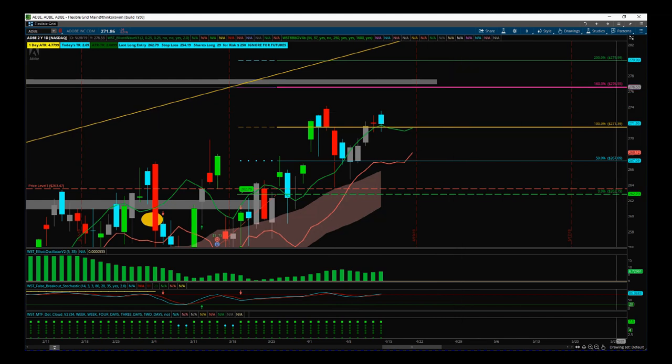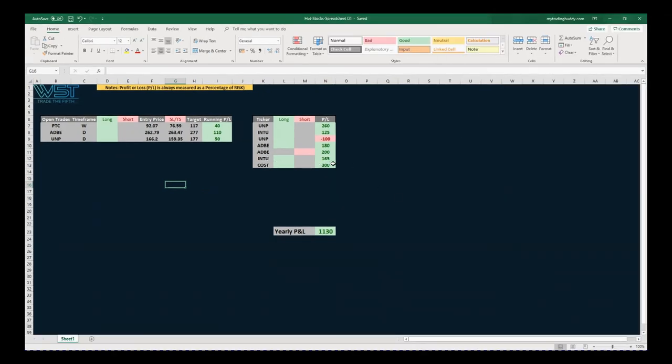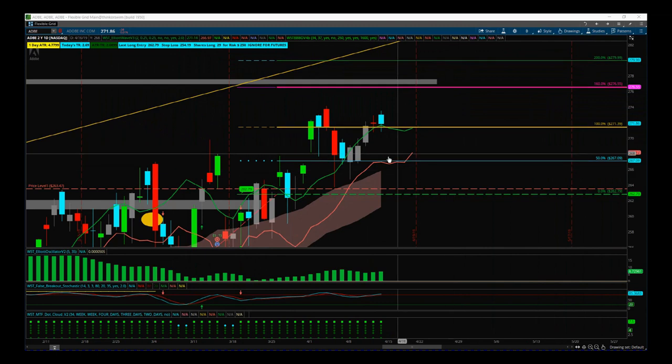We've made 1130% profit times risk already on these five stocks. Looking at the spreadsheet, these are the trades we've had this year so far — 1130% profit times risk with one little loss. Three open trades: PTC at 40% times risk profit, Adobe at 110% profit, and UMP at 50%. We've got 200% locked in with these three trades. I don't want to push Adobe — I want to give it room to see if it can test the level at $277 and take the profit then.